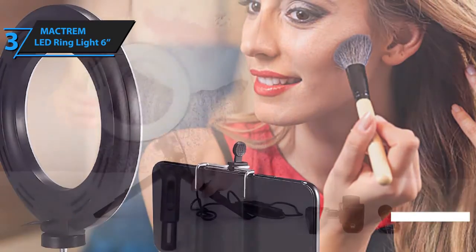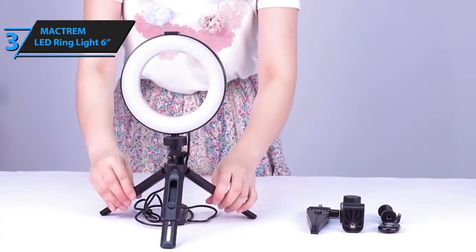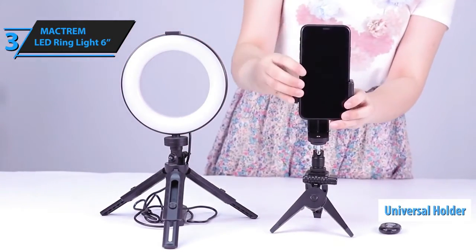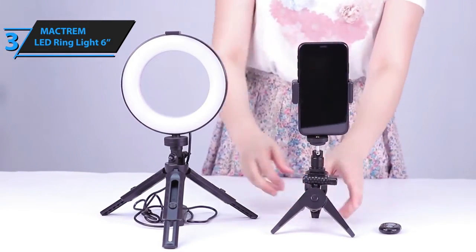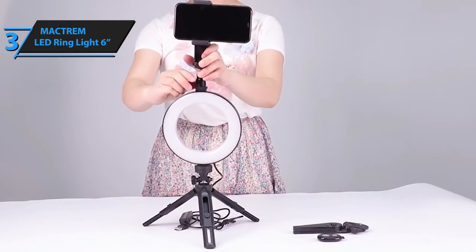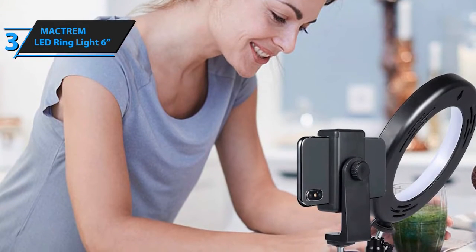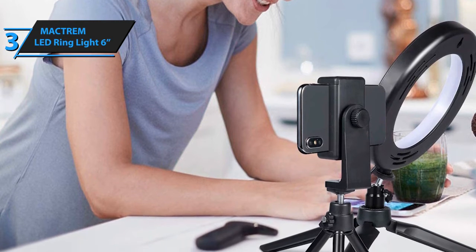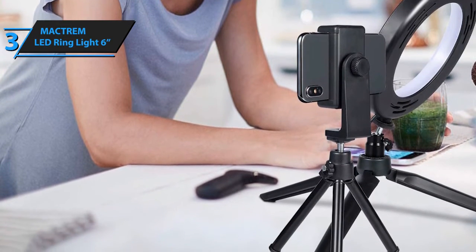The ball head allows 360-degree panoramic rotation and can be adjusted at any angle depending on your wishes. The dimming ring light with universal holder for mobile phones is compatible with almost all smartphones, such as iPhone X, Samsung Note 8, and many others. This device comes with a table stand expandable to 3.2 inches. Lightweight and portable, it makes it easy to use and carry while traveling or working outdoors. The height of the light stand can be adjusted to create a variety of lighting effects.